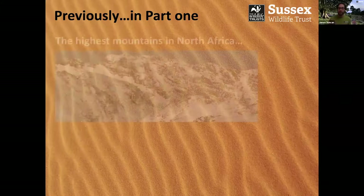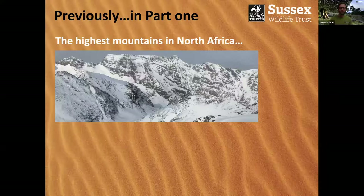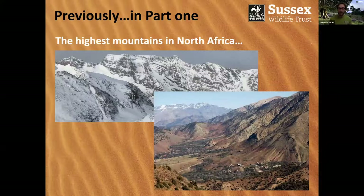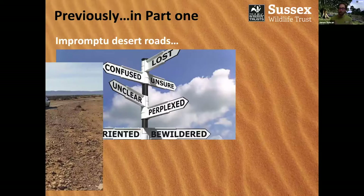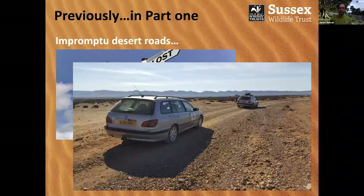We also had the highest mountains in North Africa — those mountains in the High Atlas in Morocco. Absolutely stunning location. If we're all ever allowed to go anywhere again, I heartily recommend going to the High Atlas region in Morocco, because it is stunningly beautiful. We also had impromptu desert roads courtesy of Google Earth, putting us in some really remote desert locations with some fantastic desert driving. Fortunately, we didn't get stranded — we found our way out again.